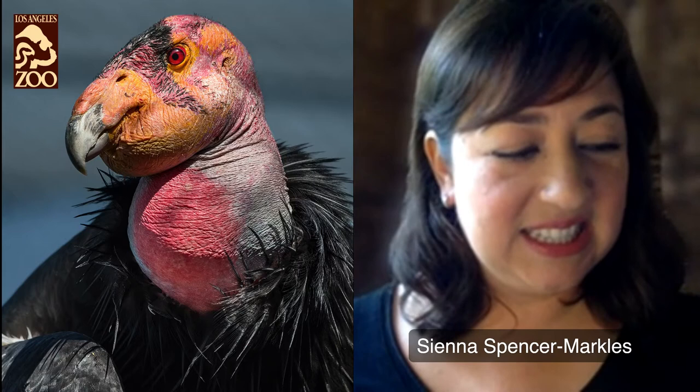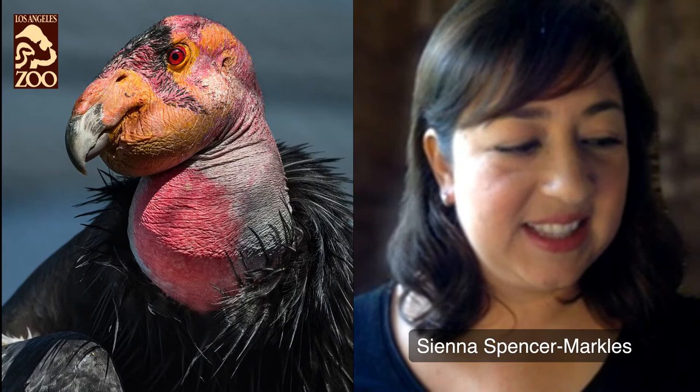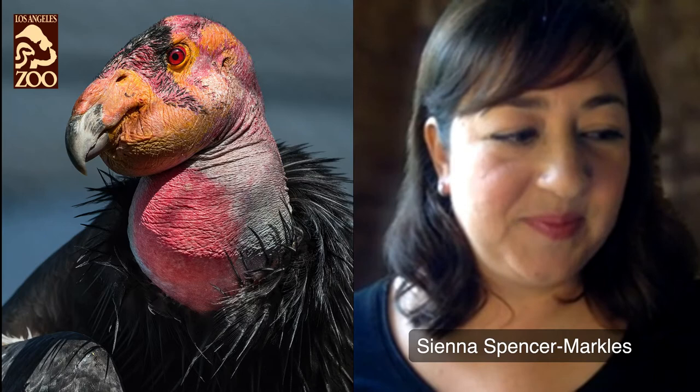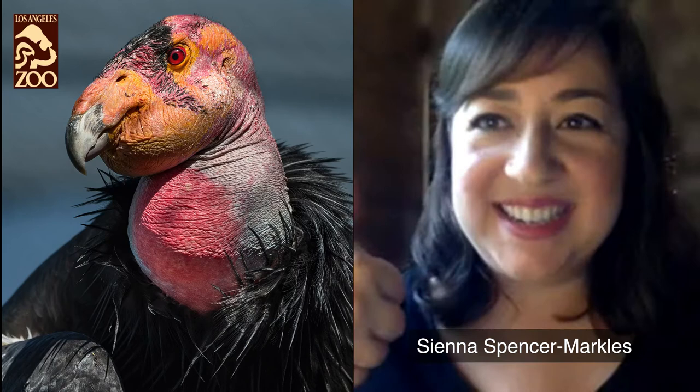We got a comment that says louder, please. We can project more if we want. Can everyone hear us? How are we sounding for you all? We got it. Super, thanks. Thumbs up — we like thumbs up.